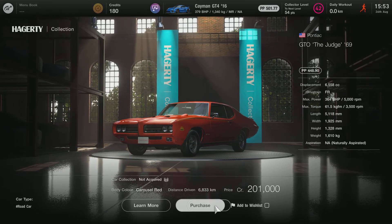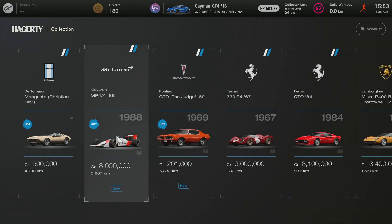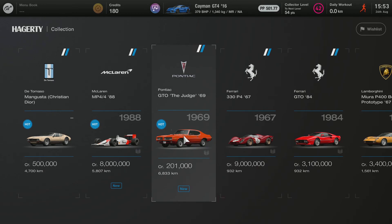I wonder what the customization is. This car is actually pretty cheap, but this one's not — it's like half a million. I can get this car quite easily. Let's try and get it. I will have to skip it, unfortunately. So yeah.